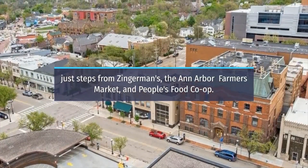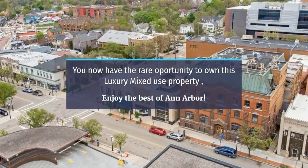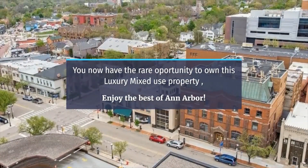Just steps from Zingerman's, the Ann Arbor Farmers Market, and People's Food Co-op. You now have the rare opportunity to own this luxury mixed-use property. Enjoy the best of Ann Arbor.